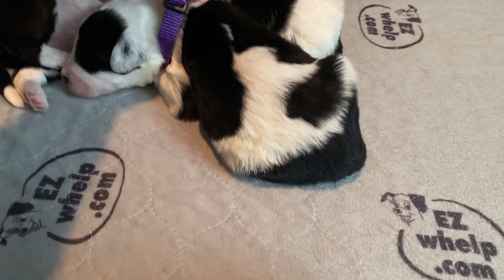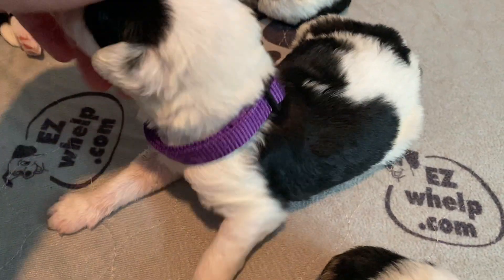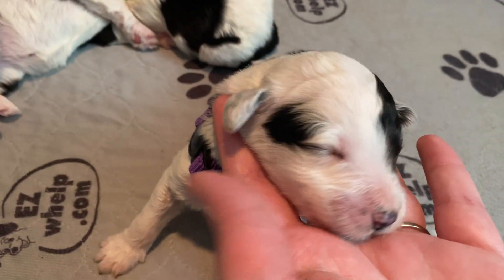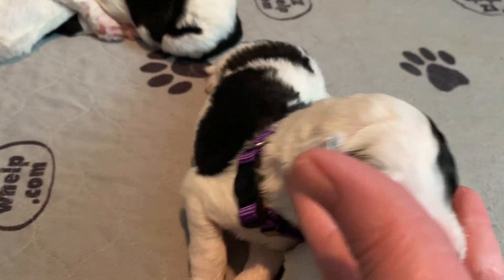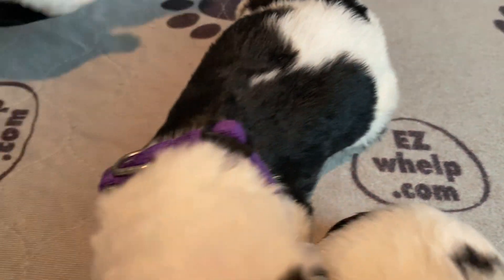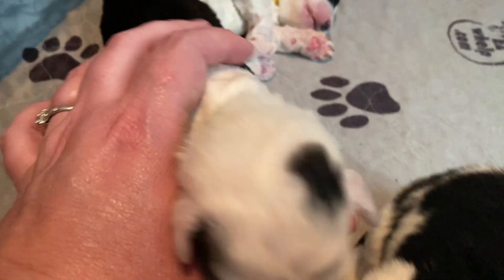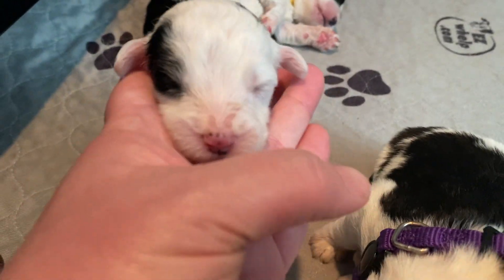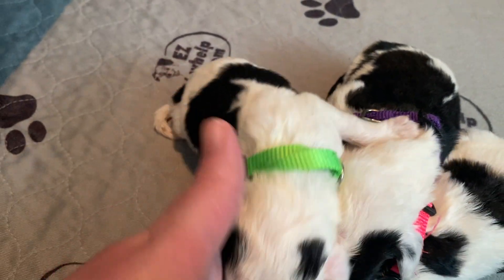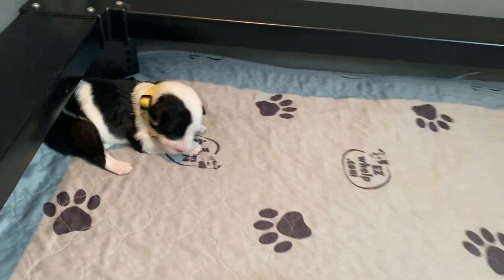There's purple girl. And green girl — green girl's our smallest baby, but she is strong and doing well. And yellow girl.